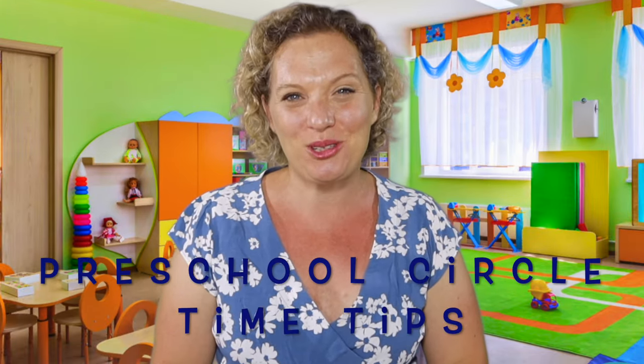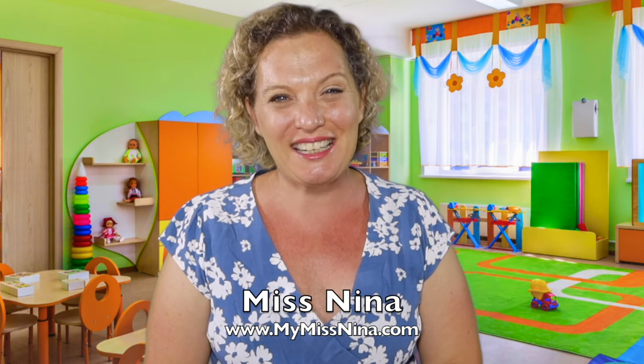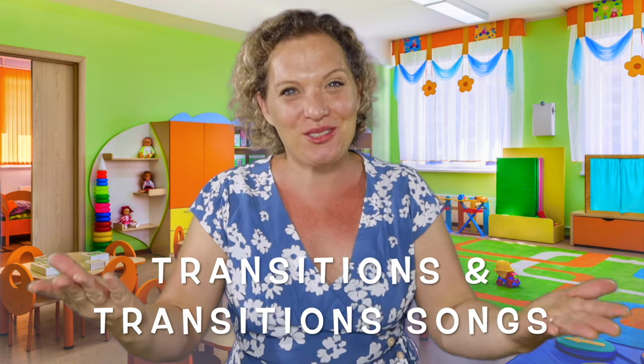We're singing and talking about transition songs today on the Miss Nina weekly video show. Hi friends, welcome back to my series on preschool circle time tips and tricks. Today is part four and the final part of this series. Transition songs are the magical glue that hold a preschool class together, so I thought we'd talk about those a little bit today.